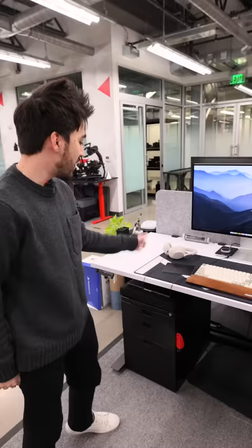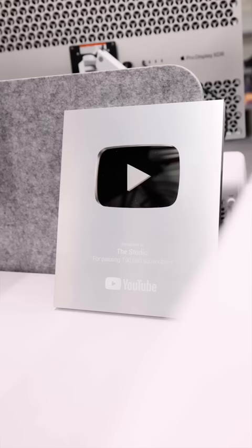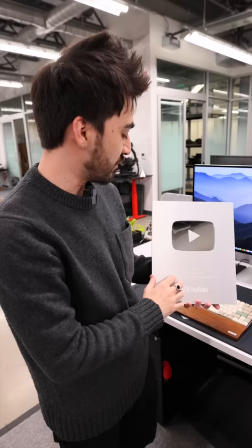Trackpad, keyboard, and mouse, because you should have all three. Polar Seltzer — you should have that as well. This is pretty special to me: it's the 100K plaque for the Studio Channel. We got this a couple of months after we launched the channel. Hopefully we'll have the million plaque by the end of the year.